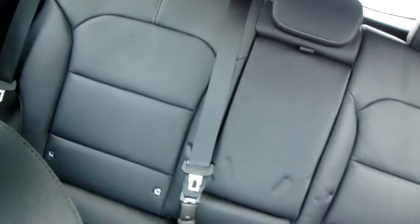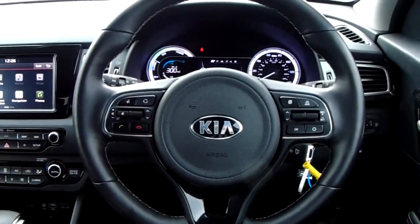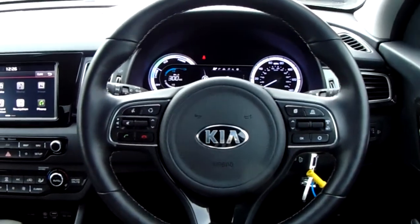Moving on to the seats in this Kia Niro, fully finished in the black leather. The same design is mirrored in those back seats. There's a good amount of leg space throughout the car as well ensuring comfort. If you'd like any more information on this car or you'd like to come and view it for yourself, just give us a quick visit in our showroom which is on Partway Avenue in Sheffield.